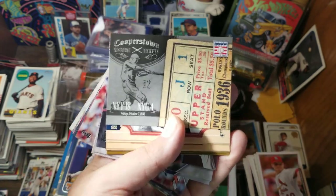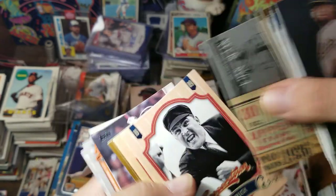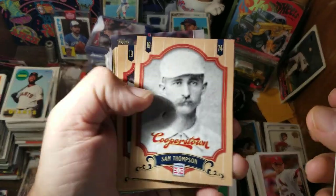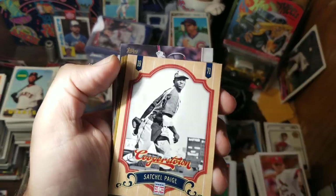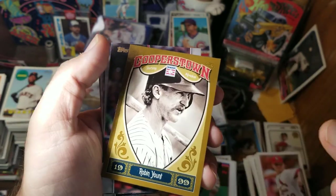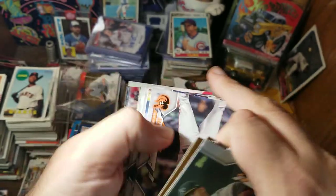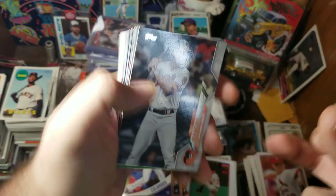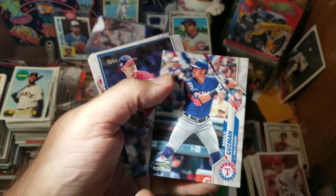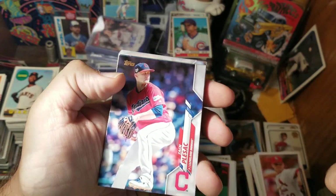We've got a replica Cooperstown ticket here — Al Barlick, Sam Thompson, Ty Cobb, Satchel Paige, Juan Marichal, Bill Terry, Robin Roberts. Then Chris Shaw, Trey Mancini, Corey Seeger, Ronald Guzman. This is Series 2 because they've been putting this patch on the Rangers cards in Series 2.